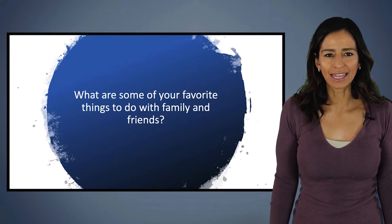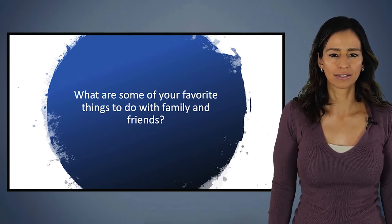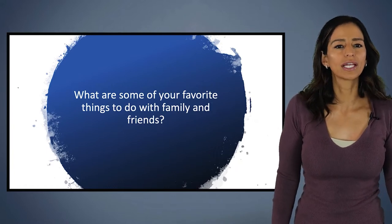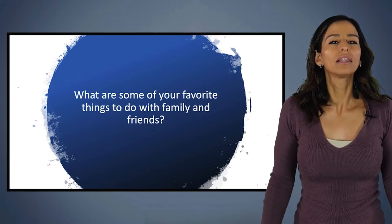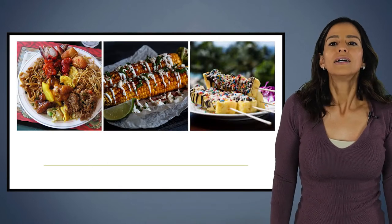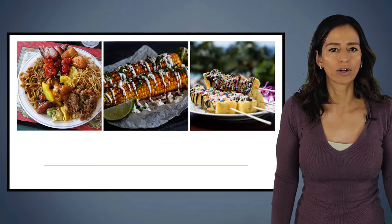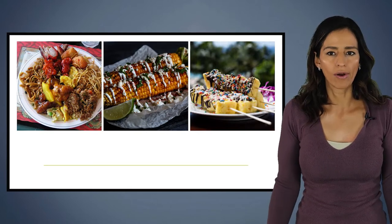I want you to think about what are some of your favorite things to do with your family and friends. I bet some of you are thinking movies, going to the beach, going to a party. A lot of these things that we enjoy doing with family and friends revolve around food. So many times when we're traveling or eating at someone's house or at a restaurant, we tend to eat a lot of different foods than we do at home.